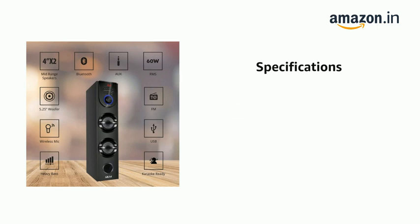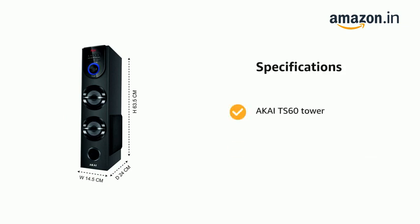It has a TF card slot and 1 RCA cable. Package includes the Akiha TS60 Tower speaker and 1 user manual and warranty card.